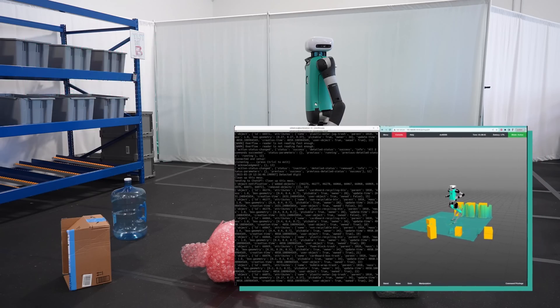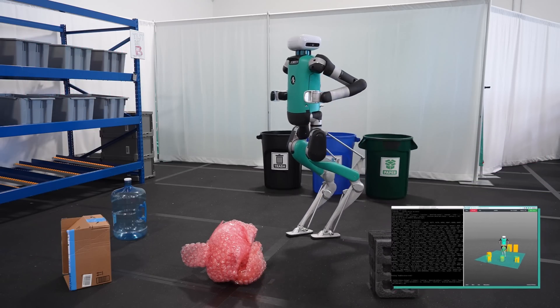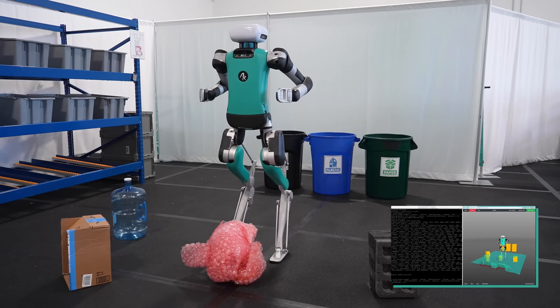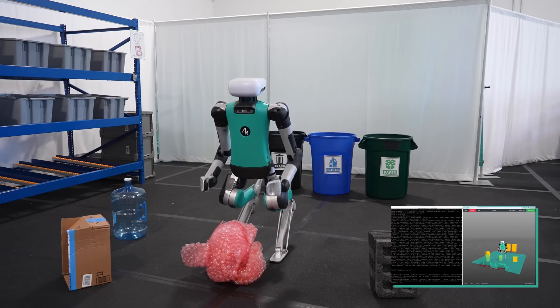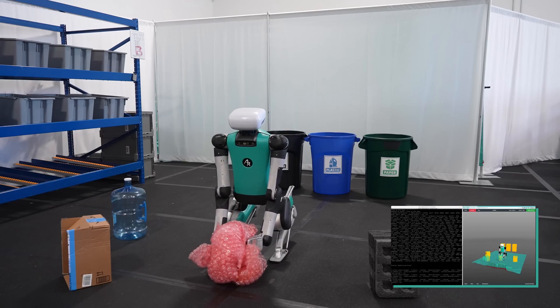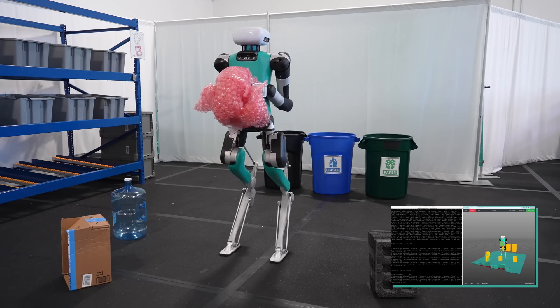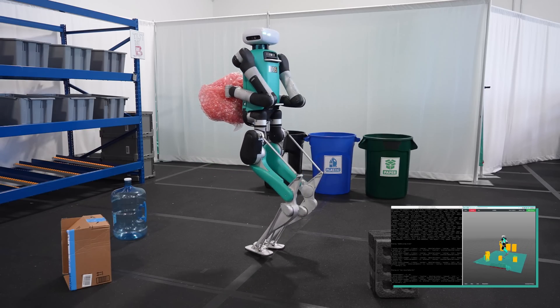At this point, Digit makes a prompt to an LLM that solves for what it can do to satisfy this voice command, given its physical intelligence around how it can interact with the world. The prompt is specially constructed so that Digit can interpret the response of the LLM as a set of actions it can take in the world.